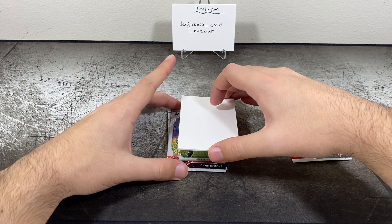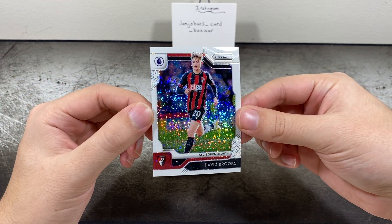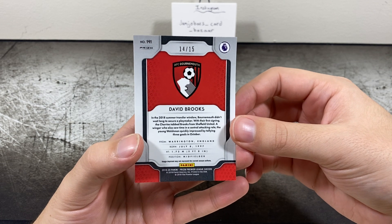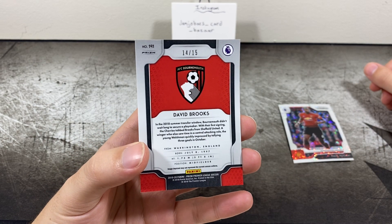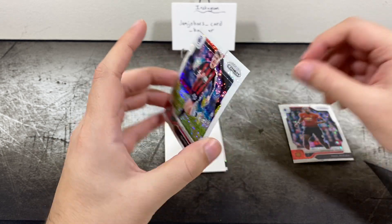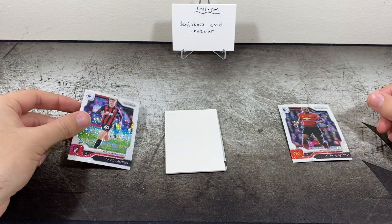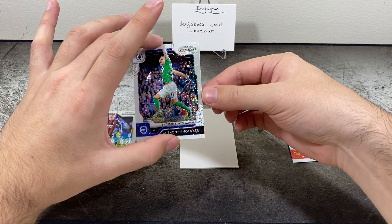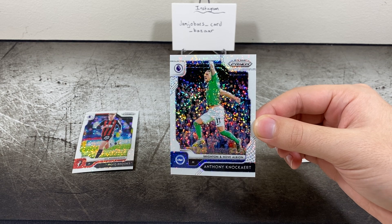Then we have David Brooks, midfielder for Bournemouth — also 14 of 15. Don't know too much about Brooks, looks like he's pretty young, 22. Nice card, these really look fantastic.